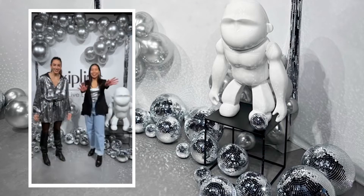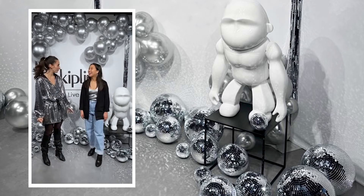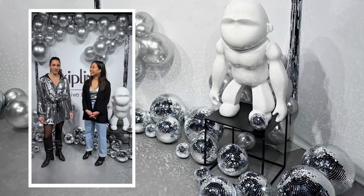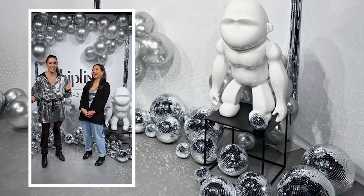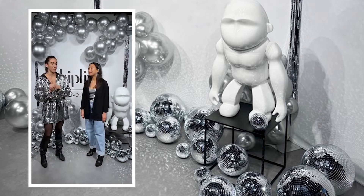Hi everybody! Can you see us? Can you hear us? We're here in the Antwerp office, very excited to be here today. So we're going to present ourselves. I'm Jeanne, I'm from France as you may hear from my accent, and I've been working at Kipling for seven years now, and I'm here with Rachel.